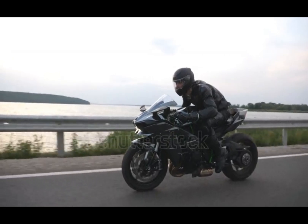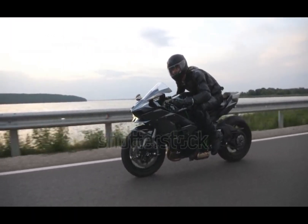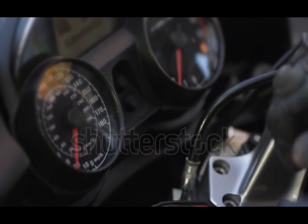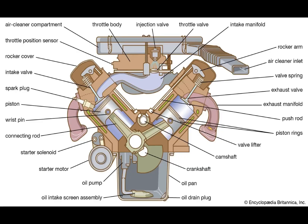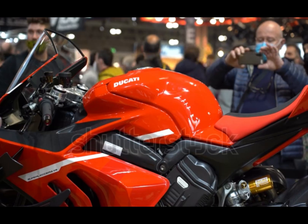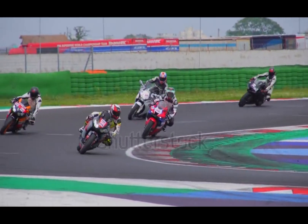Today, we're diving into the heart of many iconic motorcycles — the legendary V-2 engine, also known as the V-twin. A V-2 engine has two cylinders set in a V-shape, usually at an angle between 45 and 90 degrees. You'll find these powering Harley-Davidsons, Ducatis, and many custom bikes. It's compact, powerful, and full of character.